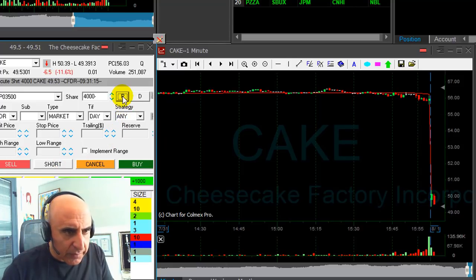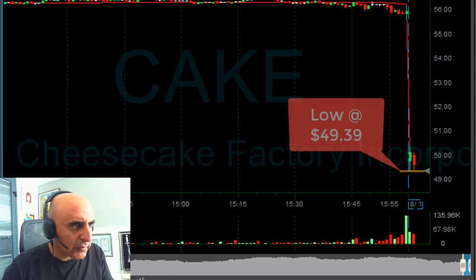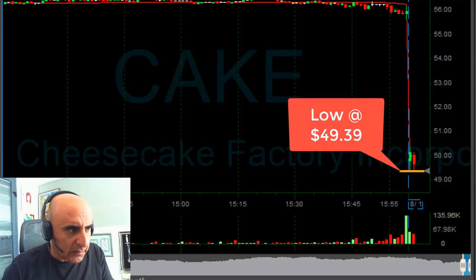I'm short — 4,000 shares on the second one-minute candle. It's very, very risky. I need to see it come under the lows at 49.39. It's not there yet and it's a bit spread. But okay, it's getting close now.